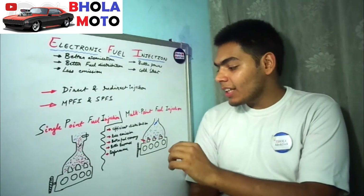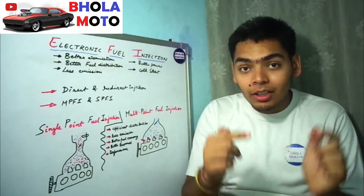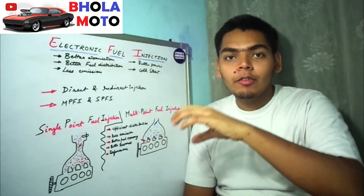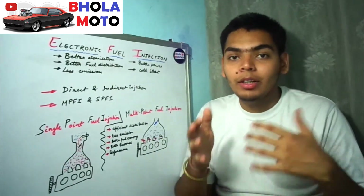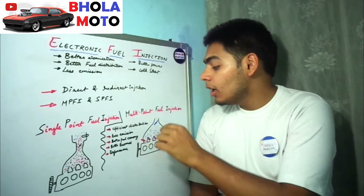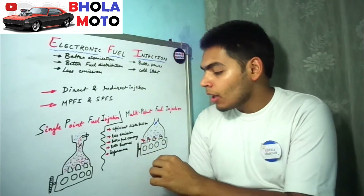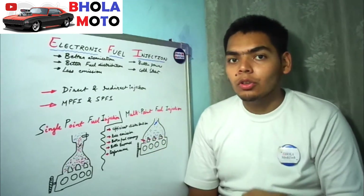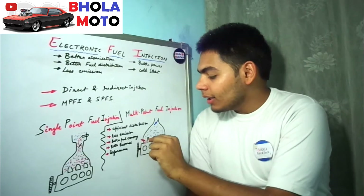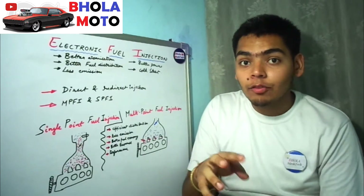In the MPFI system — multi-point fuel injection — as the name suggests, there is a fuel injector at multiple points: one on each manifold. The air path is common from a single point, but each cylinder has its own dedicated injector. Like SPFI, there is still a throttle valve regulating air entry — the more you press the throttle pedal, the more the valve opens and the more air enters.